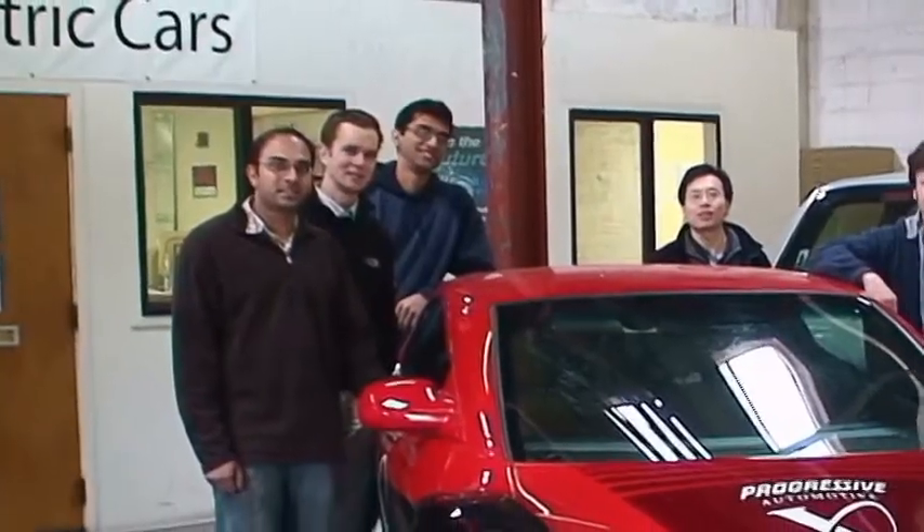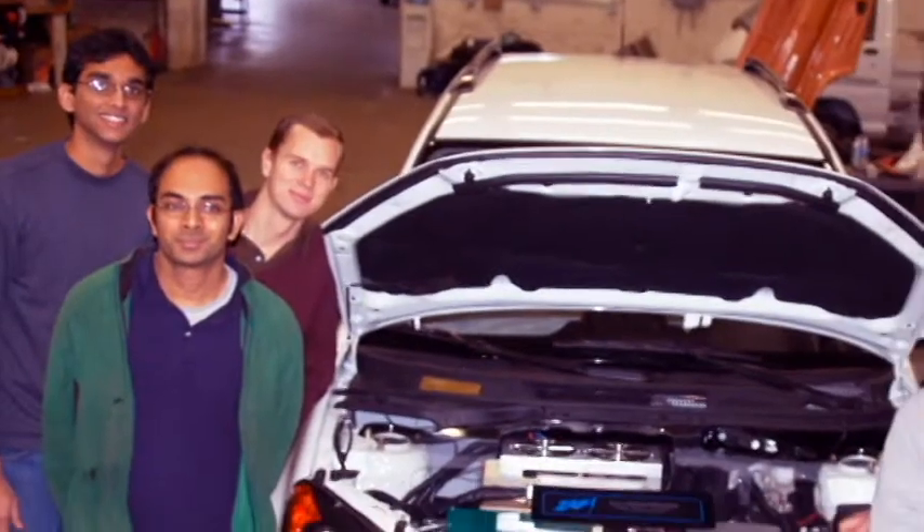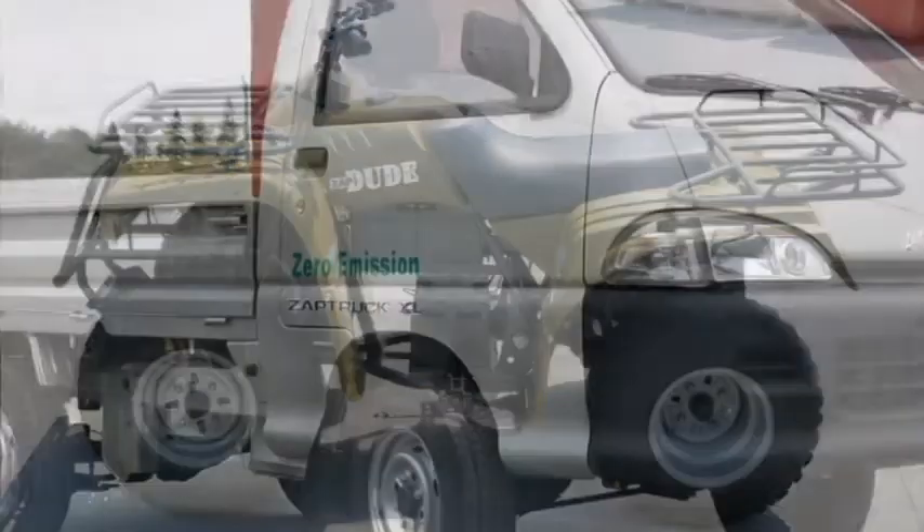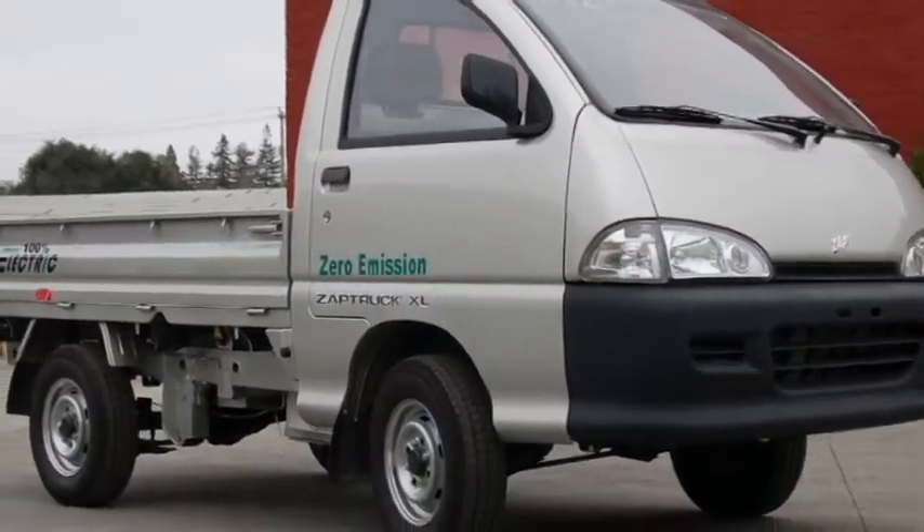My name is Joe Roshkaruna. I'm a mechanical engineer here at Zapp Electric Vehicles and I work on a multitude of projects ranging from ATV to a large four-wheel truck, the XL. I do a lot of different applications, from some electrical to some of the CAD drawings.